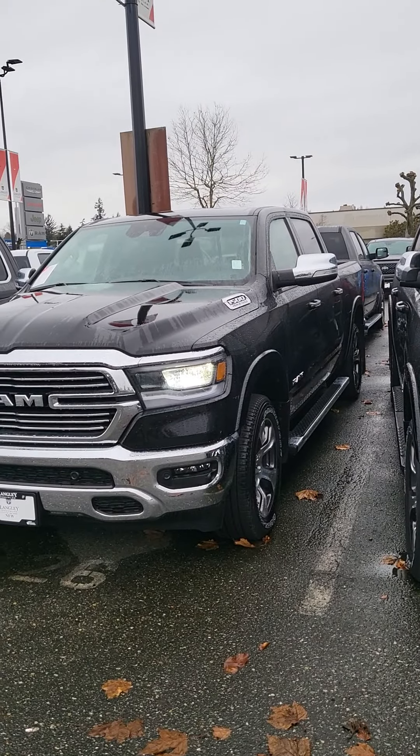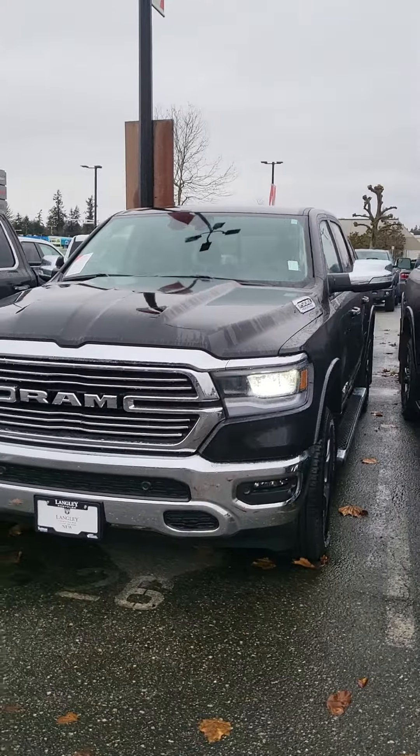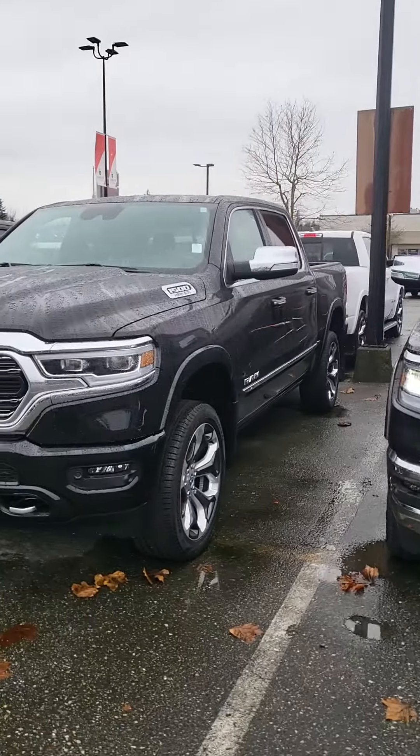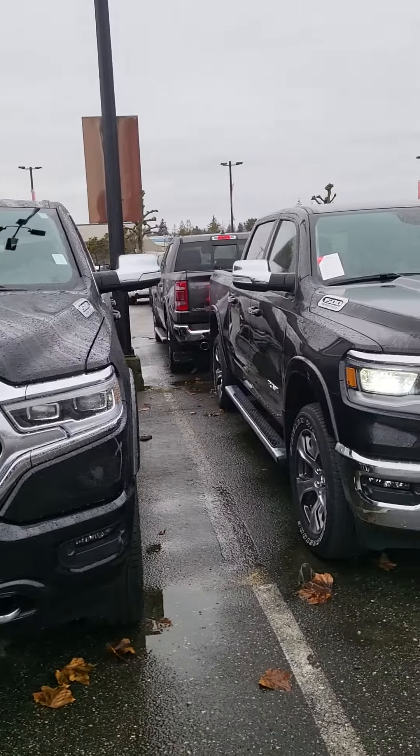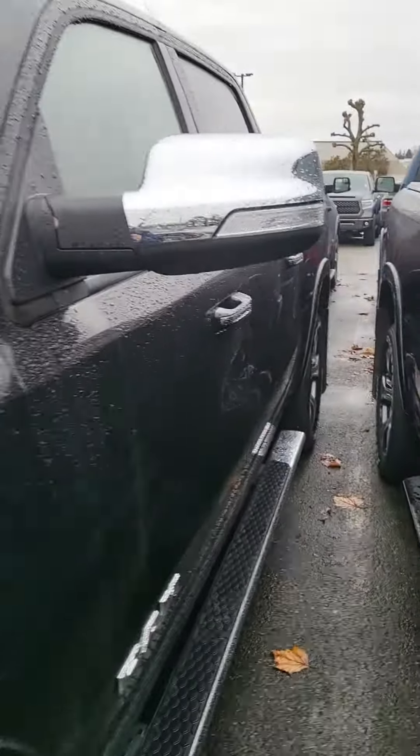So as mentioned, 2022 Laramie EcoDiesel. This particular truck is black, but I've got white, gray, blue, red — you name it, we got it. But this build I'm going to put some numbers together and show you. Let me know what your thoughts are.